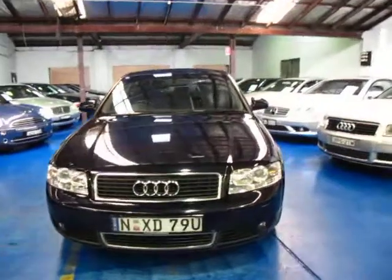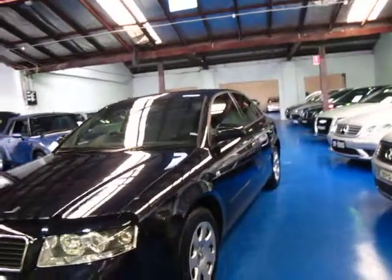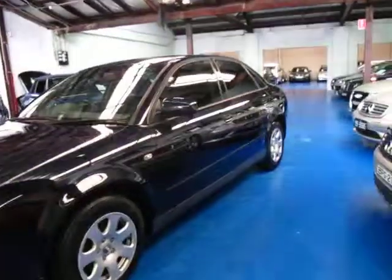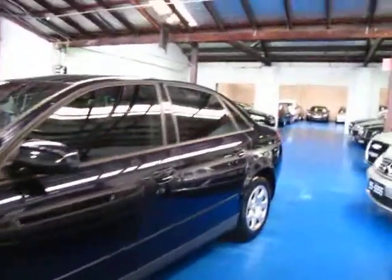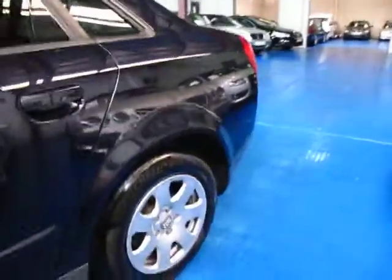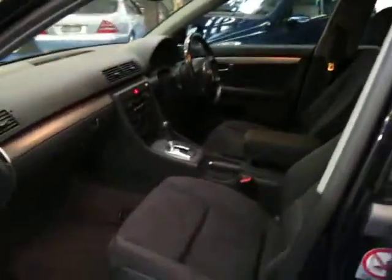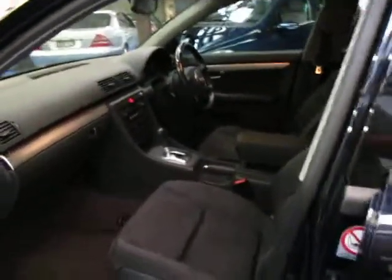Hi and welcome to the Old Timer Centre. My name is Philip Tarrant and today we have for you a 2003 Audi A4 with the 2 litre petrol engine. It's navy blue in colour with charcoal interior. It's done 155,000 kilometres but the car does seem to be in very good condition.